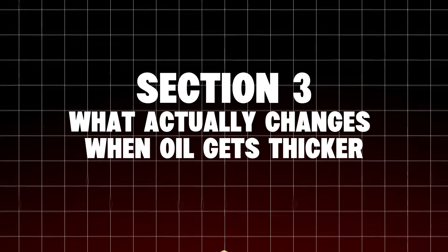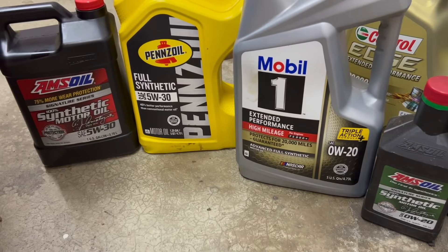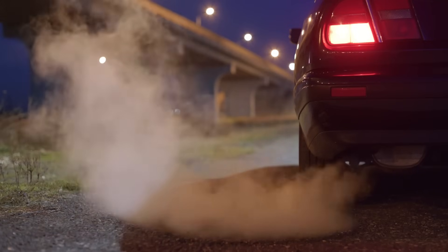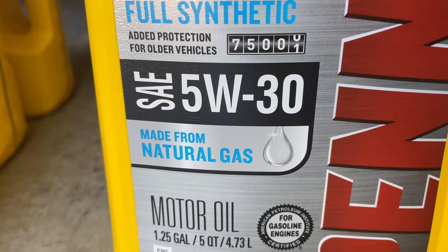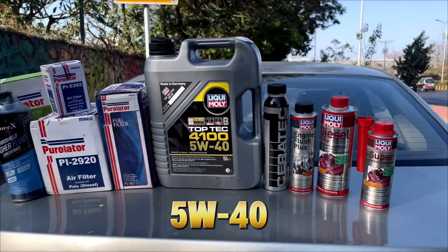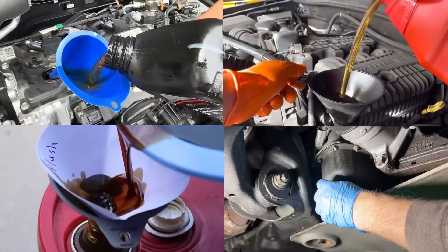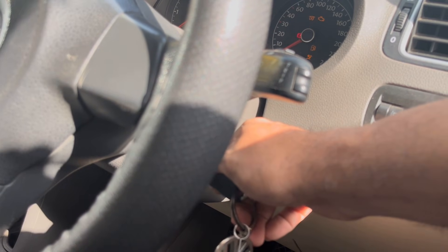What actually changes when oil gets thicker? Oil viscosity is a trade-off, not a ranking. 0W20 is ultra-thin at operating temperature — it reduces internal friction and improves fuel economy by 0.5 to 1 MPG, but leaves a thinner oil film with a smaller safety margin under heat. 5W30 offers balanced viscosity with a stronger oil film at high temperature — historically the durability sweet spot. 5W40 is thickest at operating temp, with the highest shear stability, designed for heat, load, and stress. Each oil gives you something; each oil takes something away.